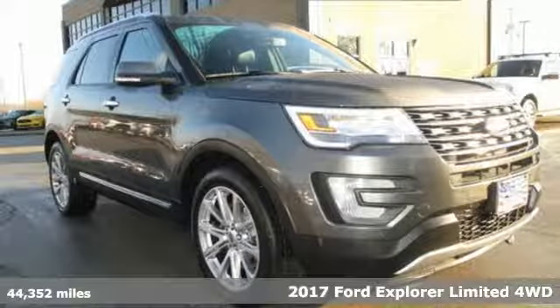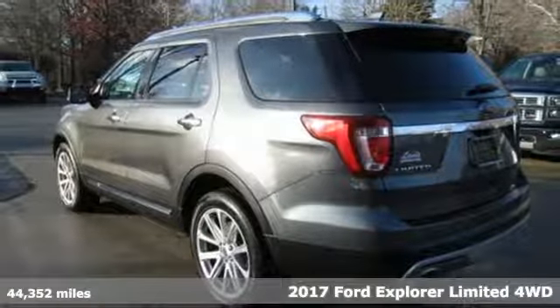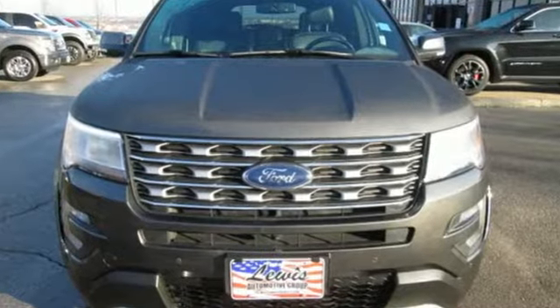It's a 2017 Ford Explorer, aptly named, handsomely appointed. When people talk about the beautiful scenery, they'll be talking about this Explorer too — and get ready for an impressive combination of features.